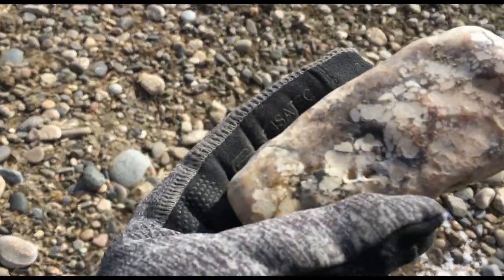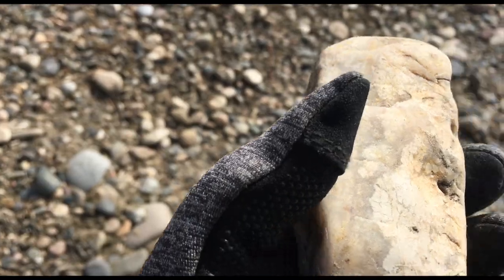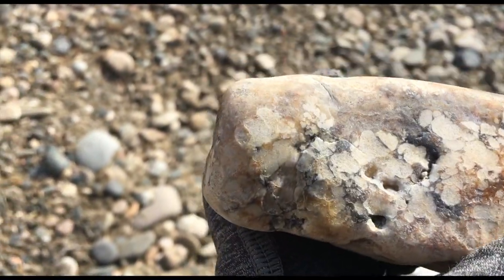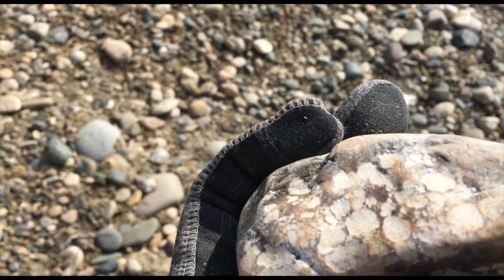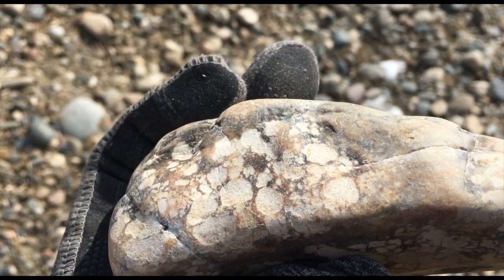This is really interesting. I'm guessing that it doesn't go all the way through — that it's just somehow a pattern on the outside. But I don't recall seeing a rock like this before. I'm going to take it home and cut it open, just because it'd be really neat if it actually went all the way through.